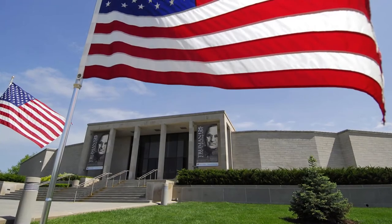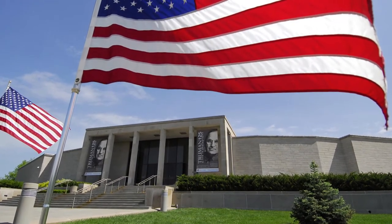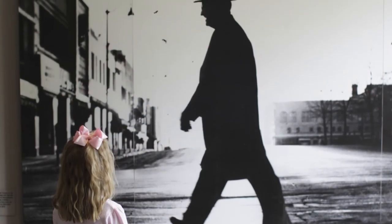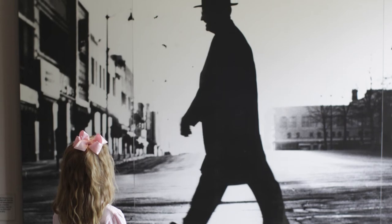The legacy of President Truman's library is a great American story, because we are focusing on a time period with so many important decisions made. Being able to tell that story here in Independence is a huge honor.